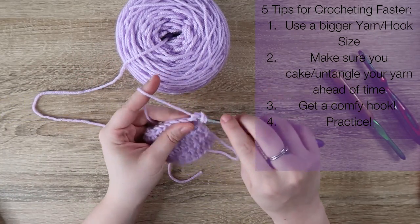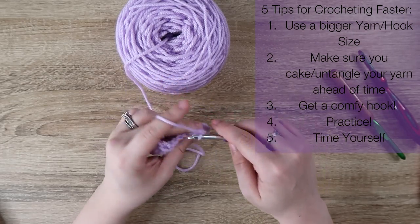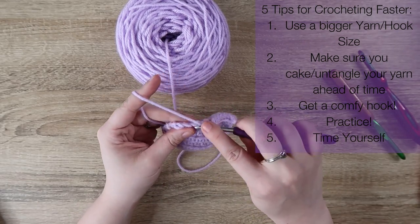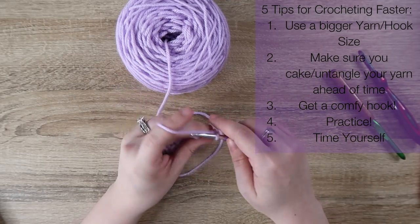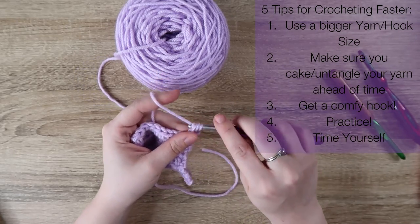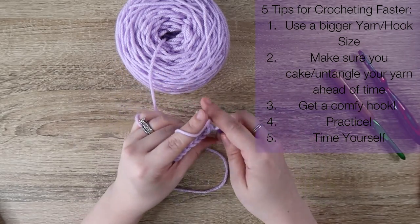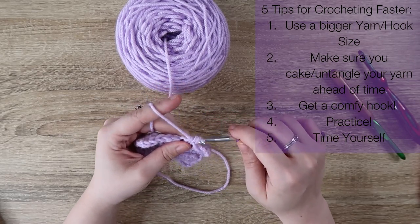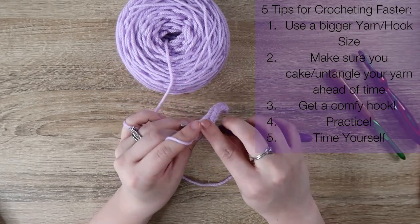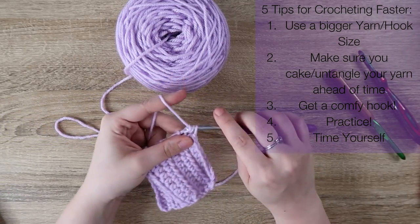Tip number five is to time yourself. If you're making 40 scrunchies for an order or five washcloths, time yourself for each project and see if you can beat it the next time. Crochet your first one, write down the time, then time your second and third and try to beat it each time. Eventually you'll reach a point where you can't beat that time anymore — that becomes your goal time. Once you hit that cap, you can move on to something else, like beanies or blankets, and see how fast you can make those.